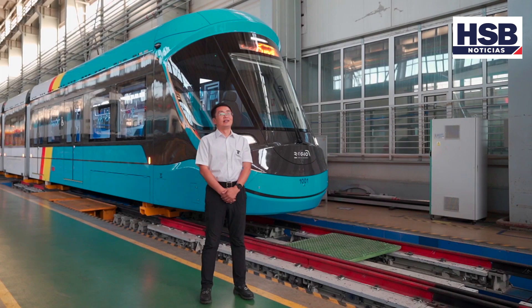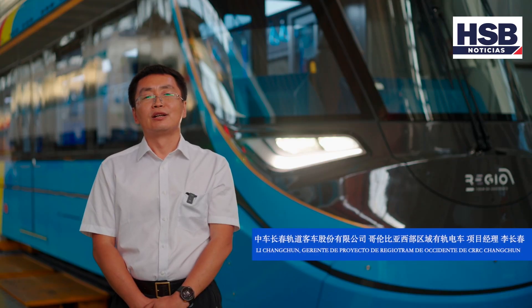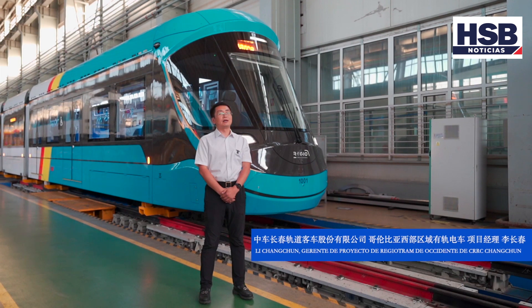Hello, good morning. I am Charlie. Hello, I am Li Shang-Chun. Soy el gerente del proyecto de Regiodram de Occidente.